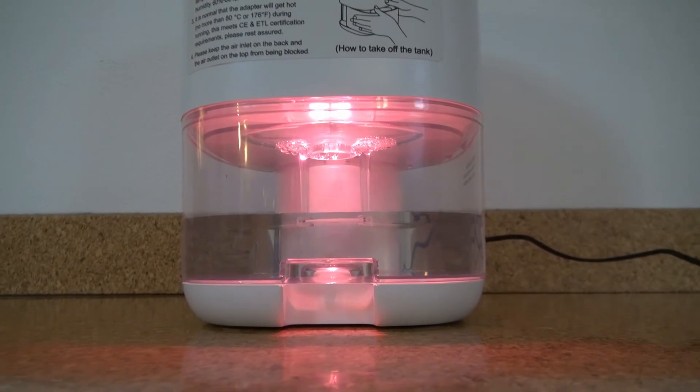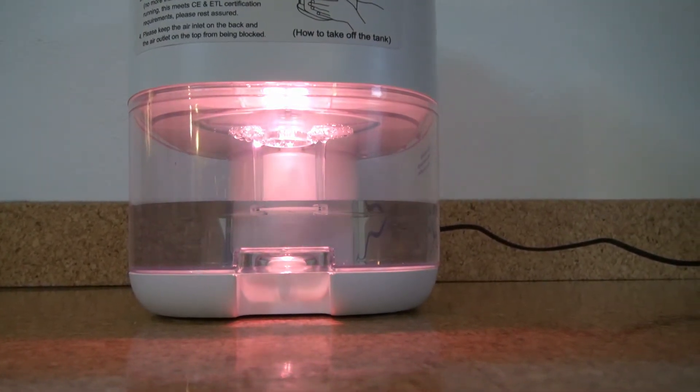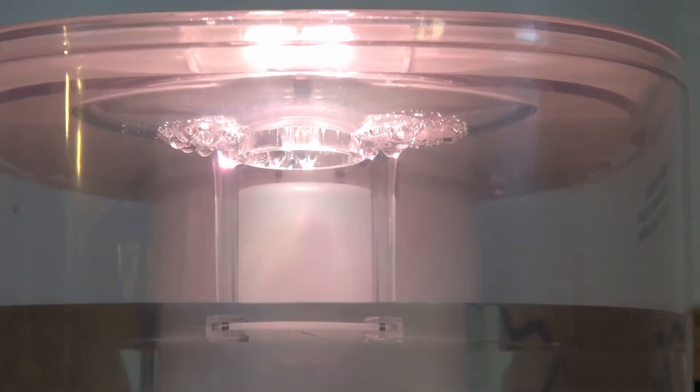Just imagine that if this water was not trapped into this water tank, it would be flowing in the air inside your house, building up mold and destroying your furniture and clothes.